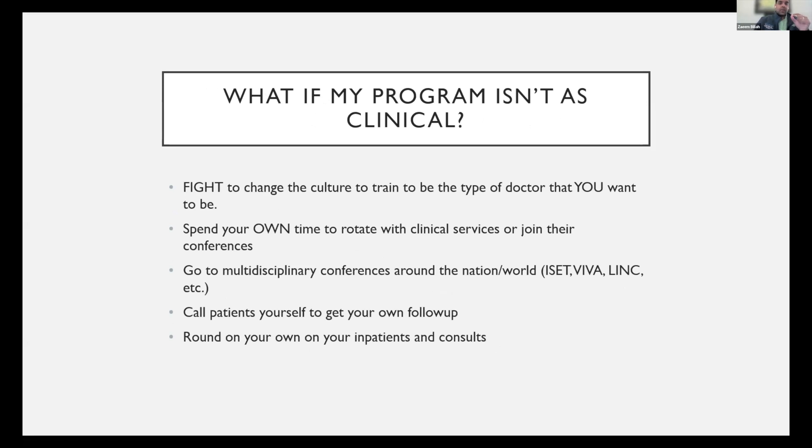The golden question: what do you do if your program isn't as clinical? Don't just take your program for what it is. I think residents have more power than they think. You can fight to change the culture and be the type of doctor you want to be. We've had multiple meetings with people from programs across the nation who are looking to make their programs more clinical, and we've helped them find tangible steps to make their programs better from a clinical standpoint. If you get buy-in from your co-residents, your attendings will listen.